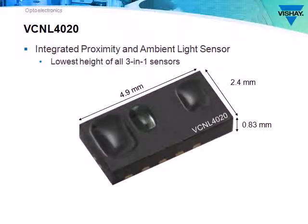The sensor comes in a sleek rectangular package measuring 4.9 x 2.4 x 0.83 millimeters in height. That's the lowest height of any sensor on the market.